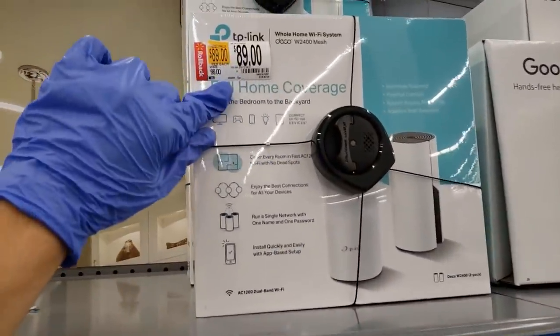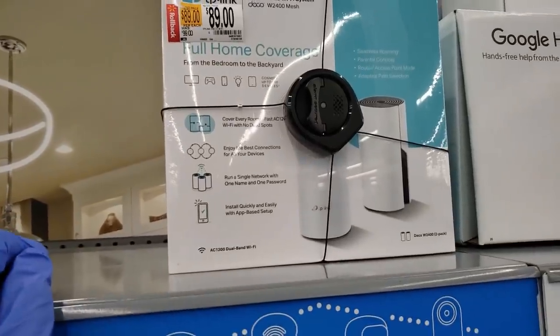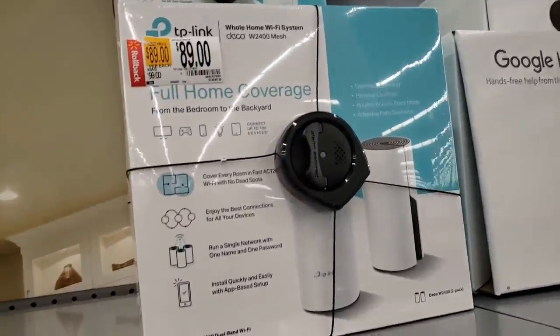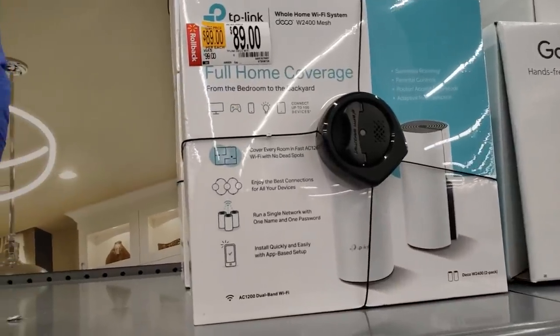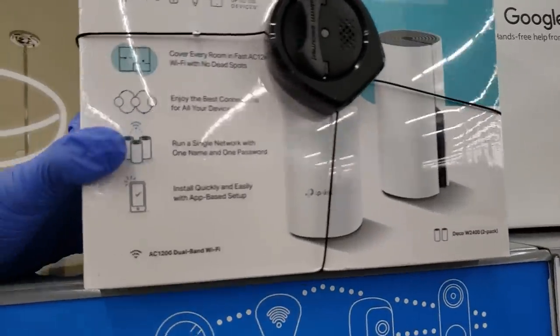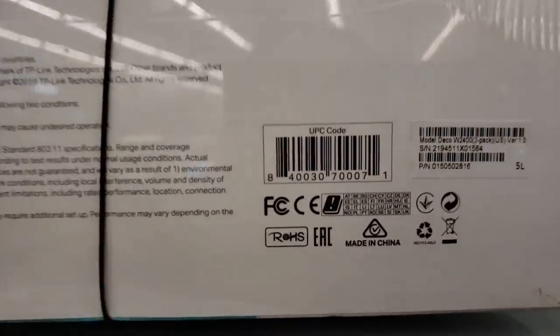This one is the TP-Link whole home Wi-Fi system with full home coverage. It says it's $99, went down to $89, but when you scan this router it's actually coming up $49 — that's like 50% off because the original price was $99. I'm gonna give you the UPC — it's down here.